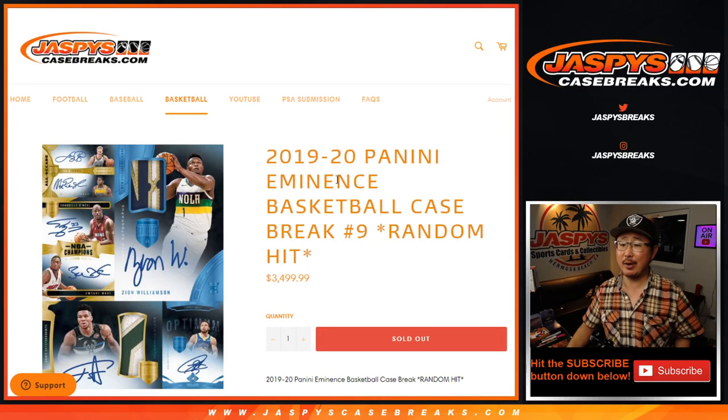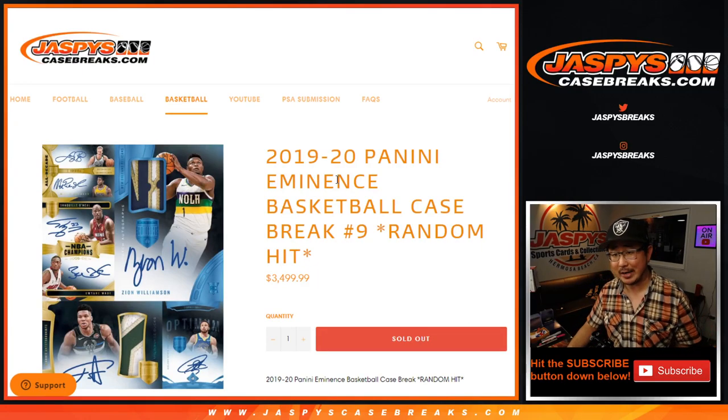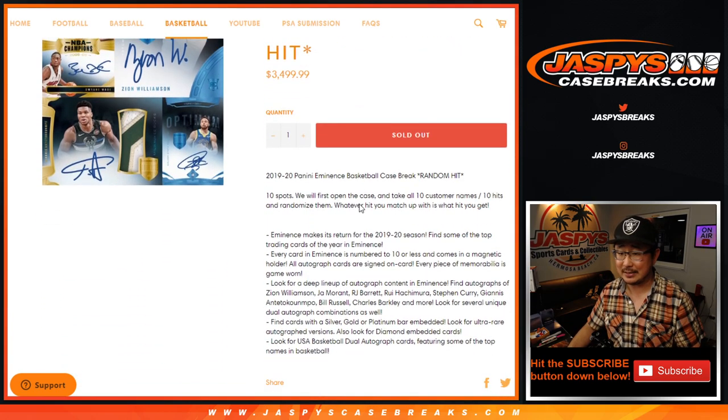Hi everybody. Joe for jazpyscasebreaks.com coming at you with 2019-2020 Panini Eminent Basketball Random Hit Break No. 9. We don't have any more in the store at the moment, but heard some rumblings that we might get another case at some point, so keep your eye out on jazpyscasebreaks.com.